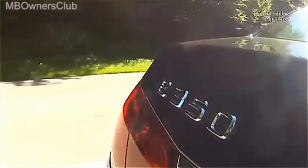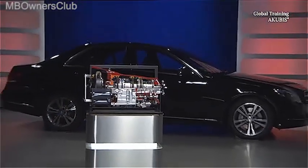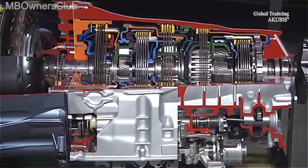Let's have a look at the system in more detail. Despite the two additional gears and the electro-hydraulic functions, the 9G-Tronic needs no more space and is lighter than its predecessor, the 7G-Tronic Plus.